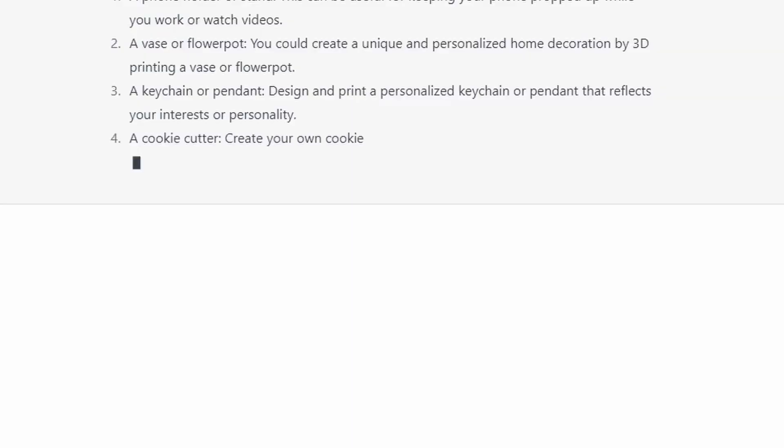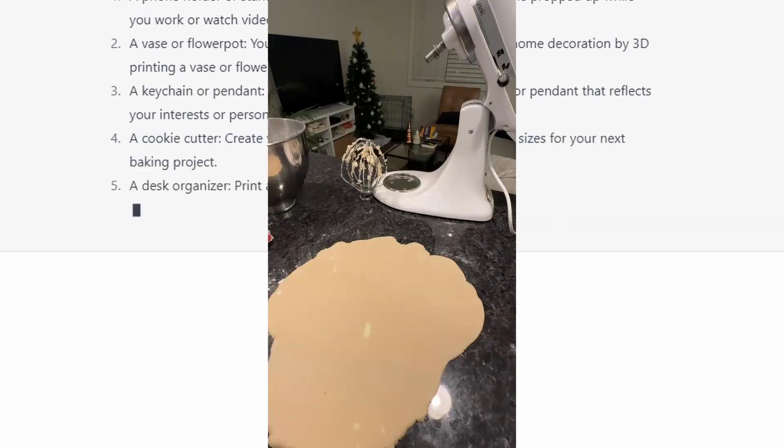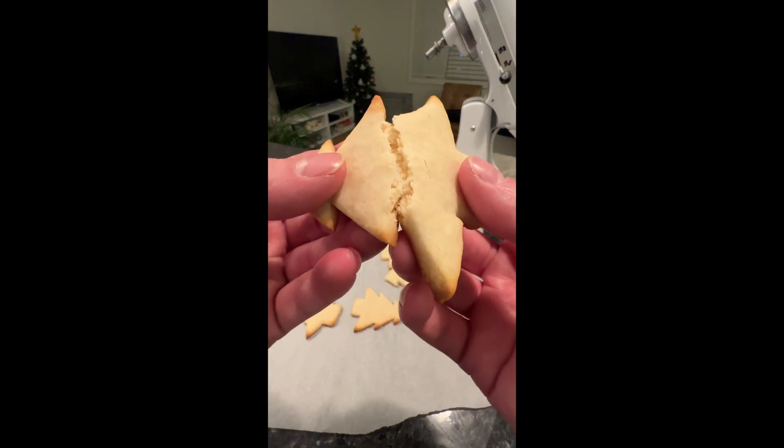Number 4: a cookie cutter. Create your own cookie cutter in fun shapes and sizes for your next baking project. I've done this one before, ChatGPT — very original. Here's the short of using a 3D printed cookie cutter.